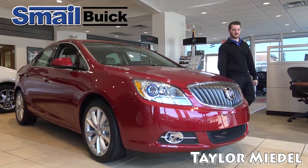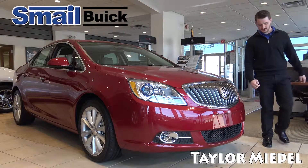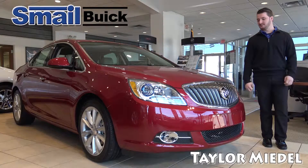Hi, my name is Taylor and I'm here with Smail Buick in Greensburg, Pennsylvania, to talk to you about the 2016 Buick Verano.